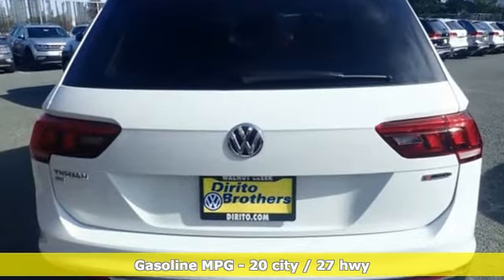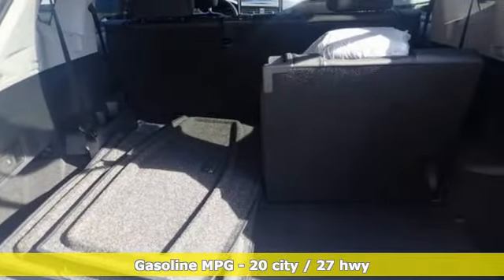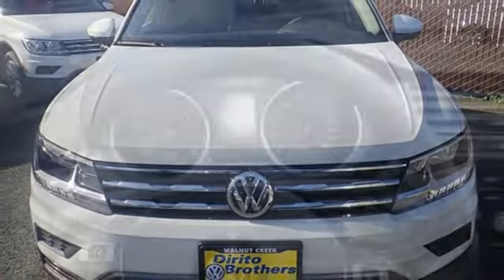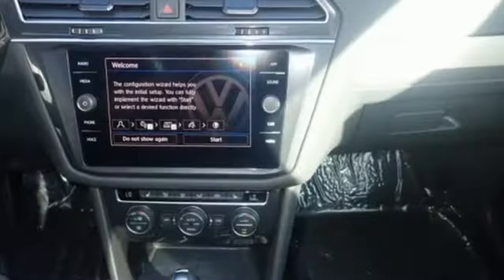Intercooled turbo inline 4-cylinder engine, dual zone climate control, streaming audio, front heated bucket seats, power heated mirrors, external memory control, aluminum wheels, Wi-Fi hotspot and automatic transmission.